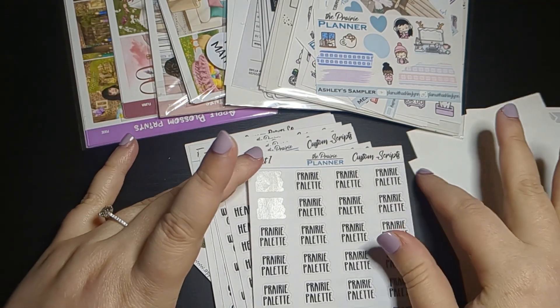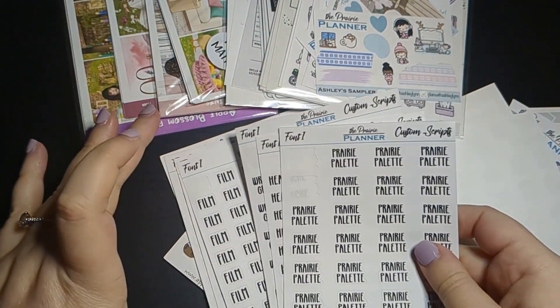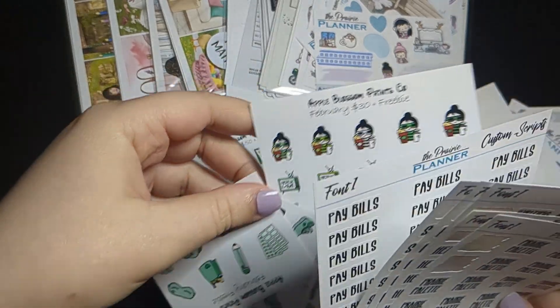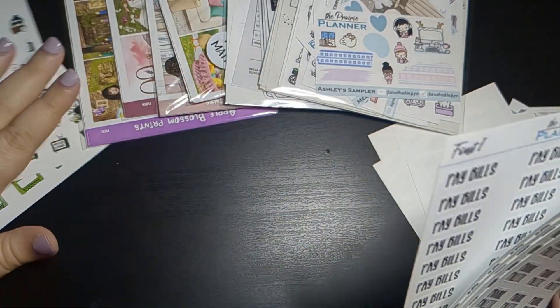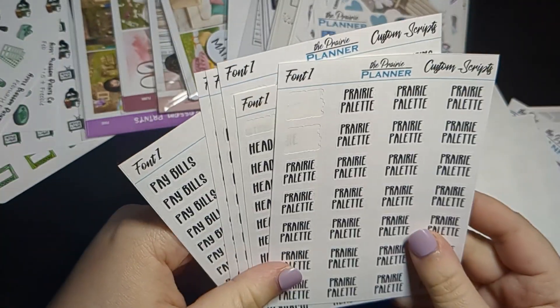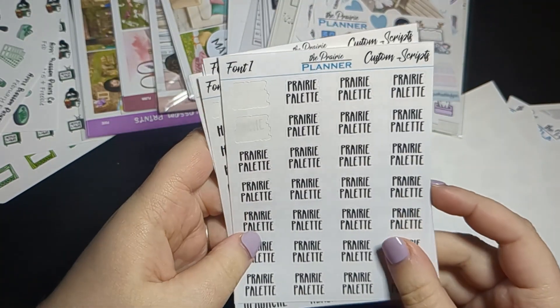With my order, just because shipping can cost a lot, I decided to also pick up some custom scripts because I was running a bit low. I've already started using them, so I'm glad I'm getting this video out of the way so I can fully use them.